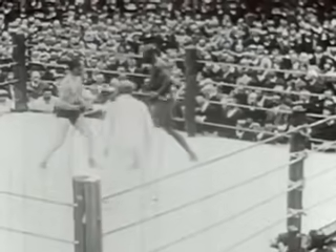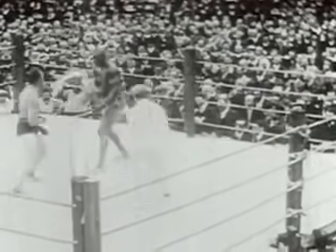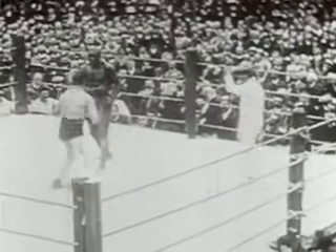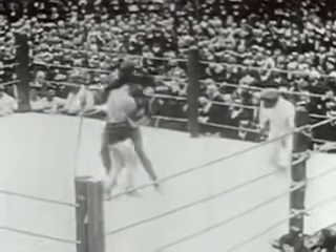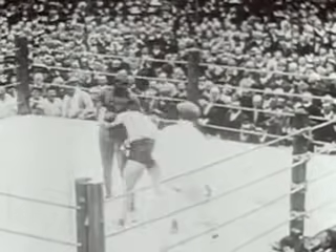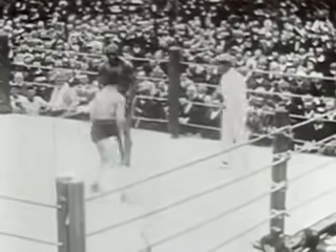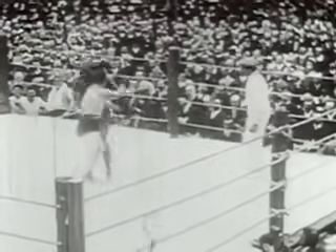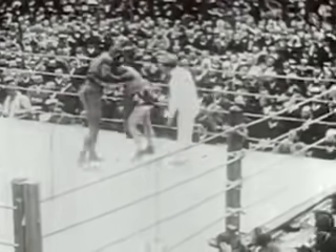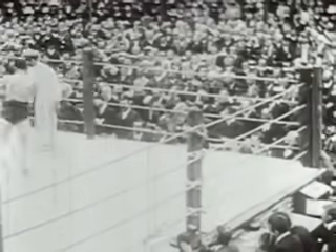In round one, Tommy Burns, to the left of your screen, moves out and boxes cautiously. Johnson clenches with Tommy and smiles to ringsiders. Burns looks almost like a little boy compared to the 212-pound challenger. But while he's not a heavyweight by the normal standard of height, there have been 50 professional heavyweights, mostly over 6-foot tall, with all of their height lying horizontal on the canvas, knocked flat by this same Tommy Burns.